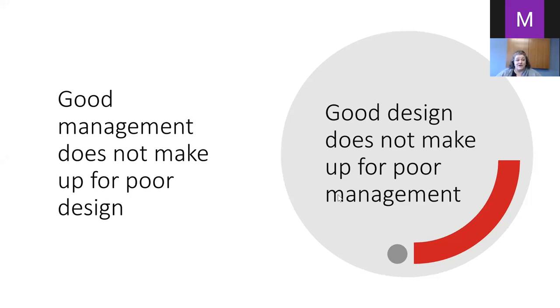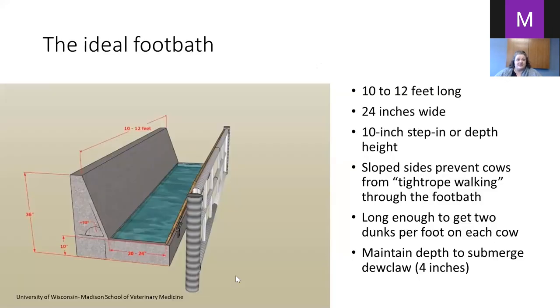Good management does not make up for poor design, and good design does not make up for poor management — they need to be done together. This is the ideal foot bath according to the University of Wisconsin School of Veterinary Medicine: 10 to 12 feet long, 24 inches wide, with a 10-inch step that requires the cow to make a deliberate effort to step over the wall and into the foot bath.